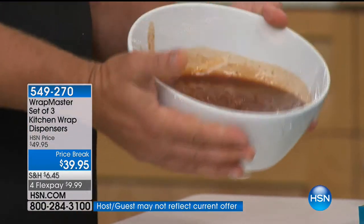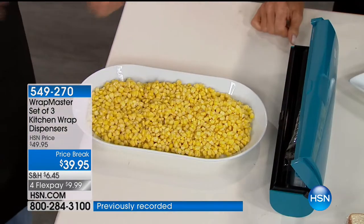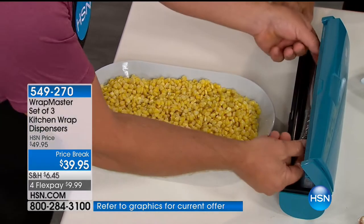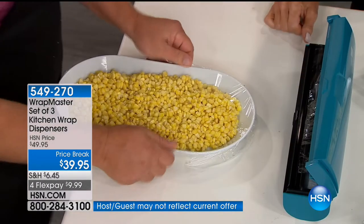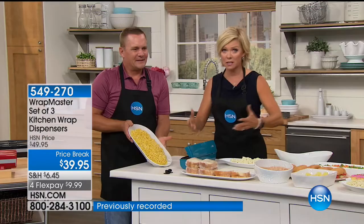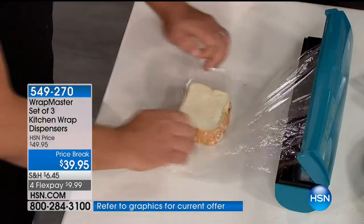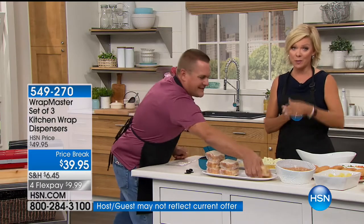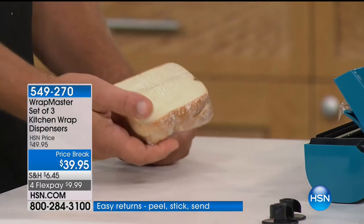That's a drum-tight seal on there, and again, that's because you're in control. You don't have to worry about wasting anything — you're not pulling off half a roll just to do it. With the Wrapmaster, all you do is pull out what you need, snap the lid — it cuts it off perfectly. Customers have made these a pick at 4.5 out of 5 stars. Once you start using it, you'll understand — it just makes your life so much simpler.